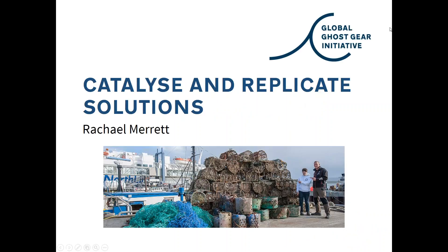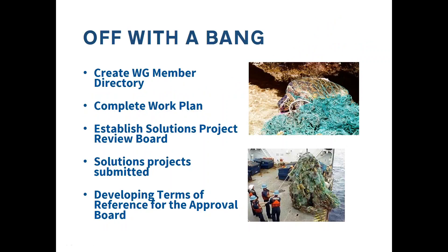My name is Rachel Merritt. I'm based in Victoria, British Columbia, Canada, and I work for a company called Archipelago Marine Research. I'm a co-coordinator on the Catalyse and Replicate Solutions group with Christina. One thing we talked about as a whole in Florida was to develop a directory of all the members within the GGI — their expertise, where they are, contact information, etc. — and make this available broadly, putting it online so that people going to the GGI website could see who's involved and source out people they might turn to for expertise.